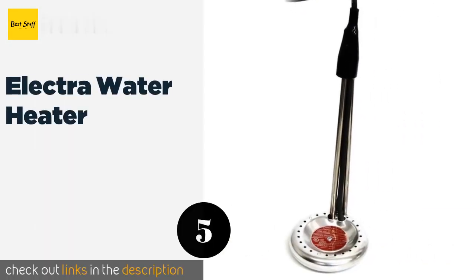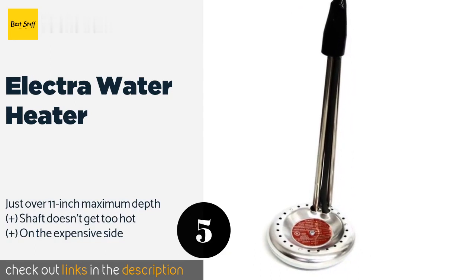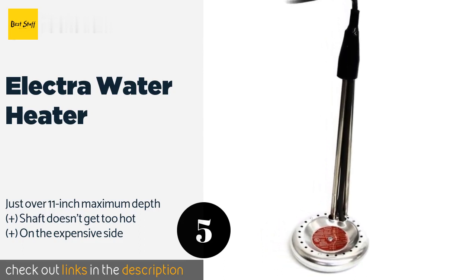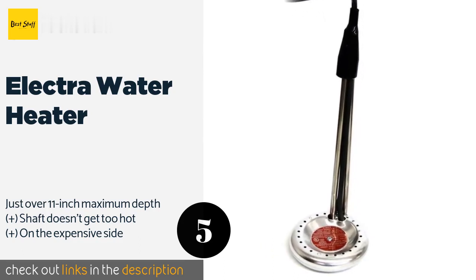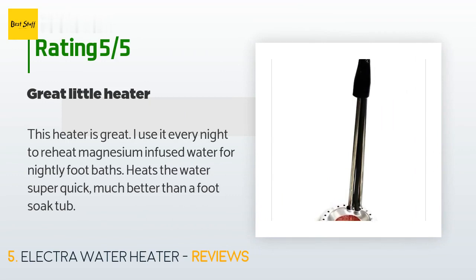Number five is the Electra Water Heater. While it's true that the Electra Water Heater is crafted to be somewhat more durable than many similar models, it works a little more slowly than its counterparts, which probably makes it best for those who are blessed with plenty of patience. The price is around $59. Check out the product link in the YouTube description. There are 127 reviews with an average rating of 3.6 stars. A customer said: 'This heater is great — I use it every night to reheat magnesium-infused water for nightly foot baths. Heats the water super quick, much better than a foot soak tub.'